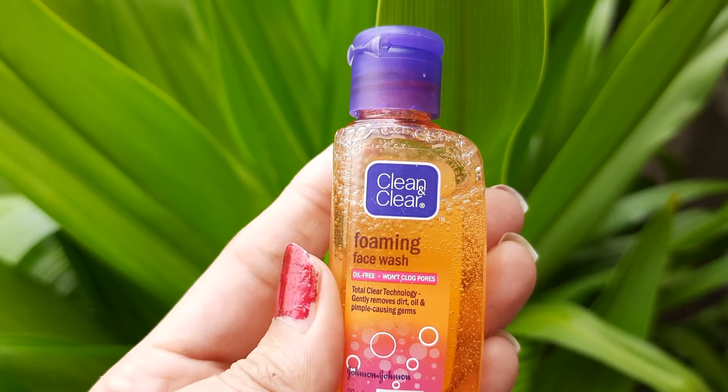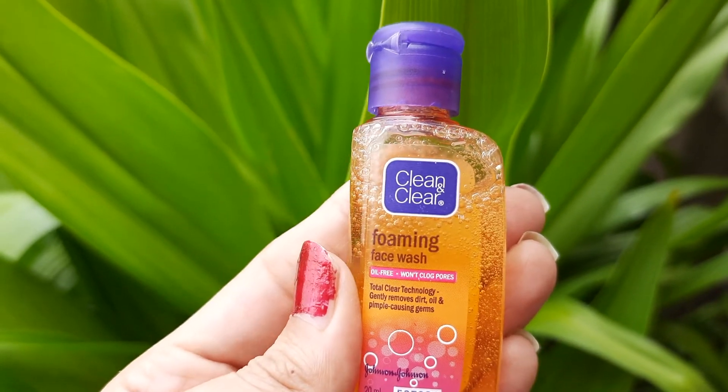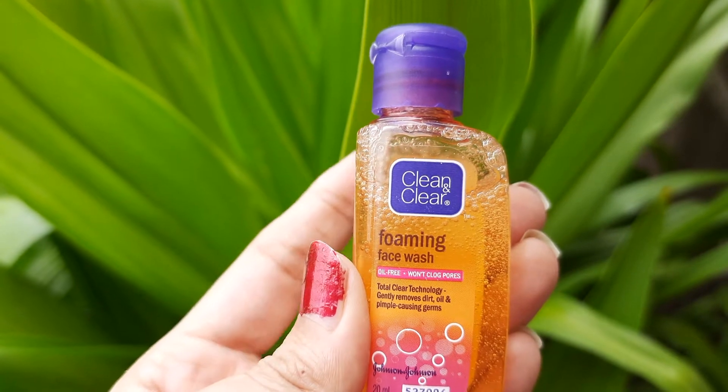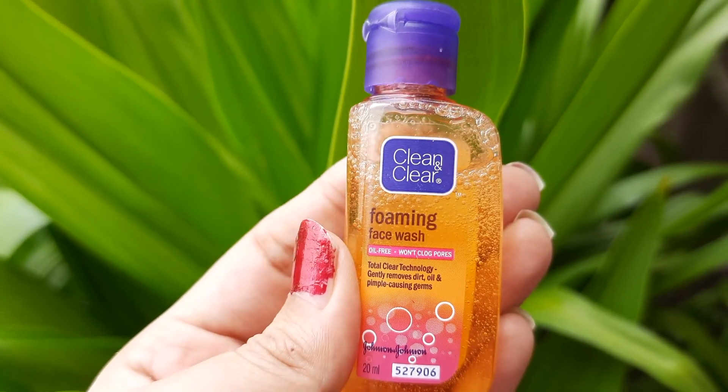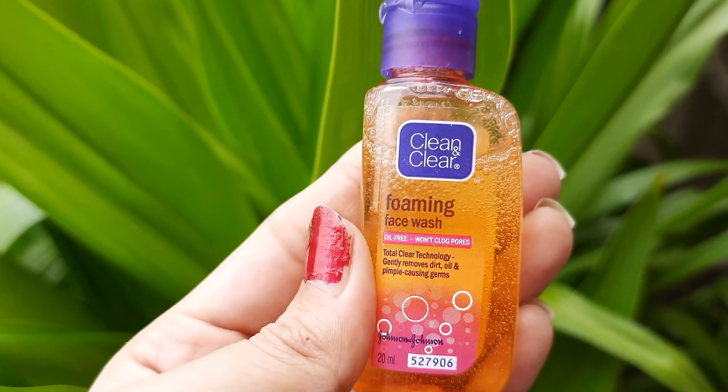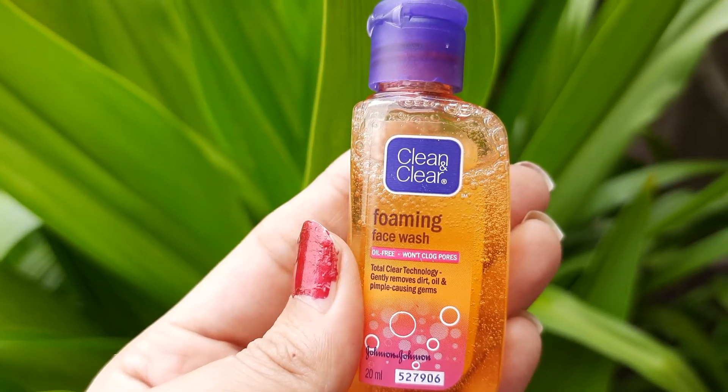Its rich foam gently cleanses to remove dirt without drying out your skin. It is a specially designed unique formulation that cleanses skin thoroughly, preventing common skin problems. It's gentle enough to use every day and leaves your skin feeling clean and beautifully clear.